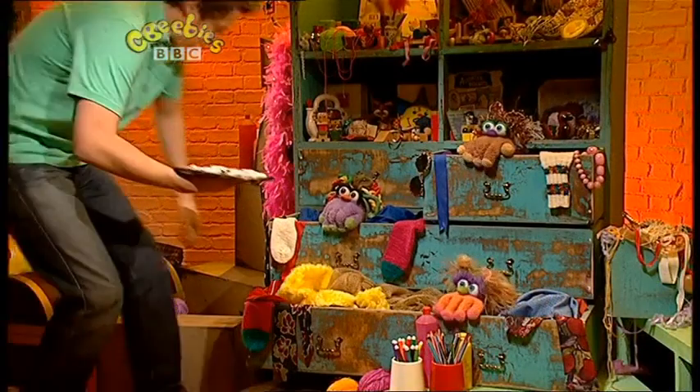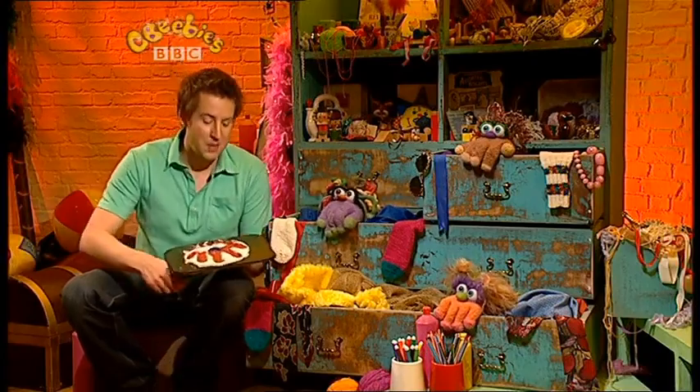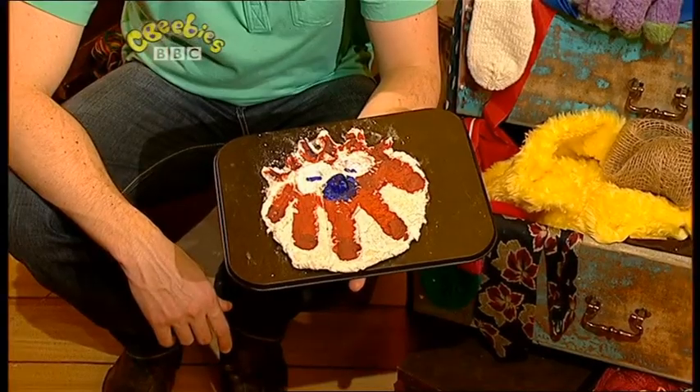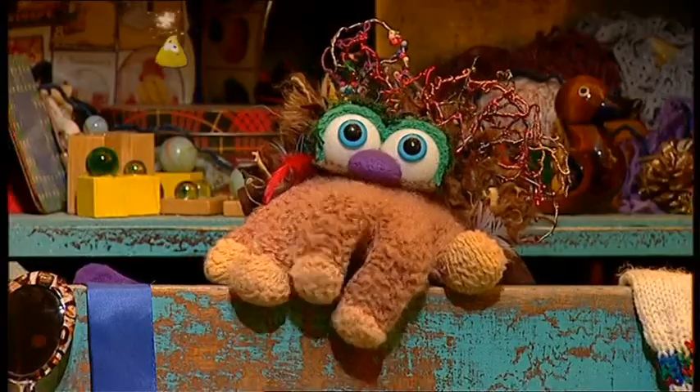Here we are! Look what I got! All finished, look! A salt dough stick print. Look at that! Wow! That's just brilliant! I can't believe that's my shape.